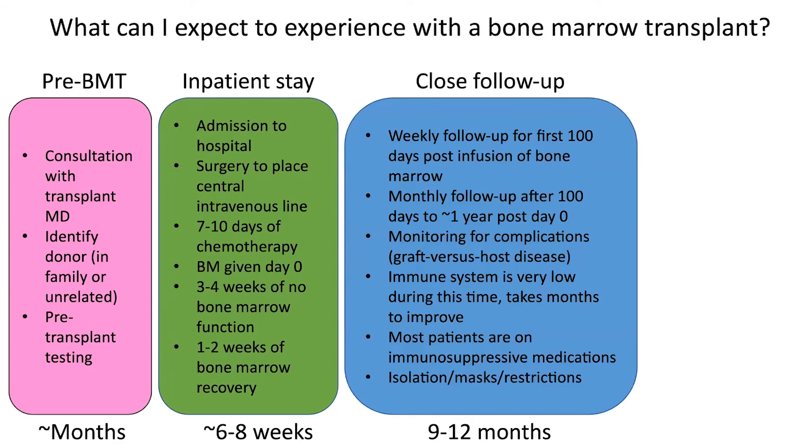The third phase is a phase of close follow-up. The first 100 days after day zero infusion of the bone marrow, we usually see patients at least weekly, and then about monthly until one year after day zero. The primary purpose of this close follow-up is to monitor for particular complications of transplant, the most important one being graft versus host disease. Graft versus host disease is a condition where the immune system from the donor inappropriately tries to attack the patient as though it was an infection or something foreign. During this period, especially during the first year, the immune system is very low — it takes months to improve. Most patients are on immunosuppressive medications to try to prevent graft versus host disease.